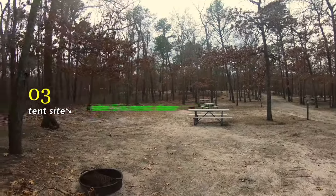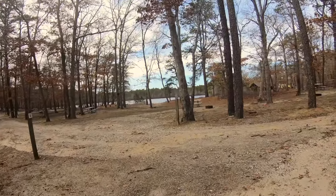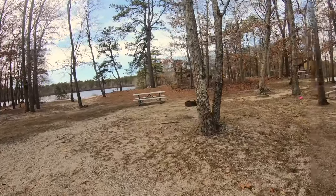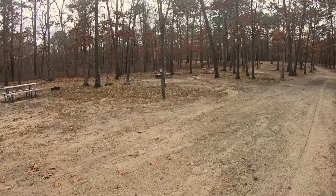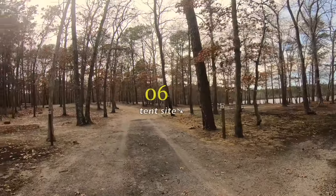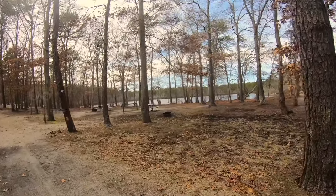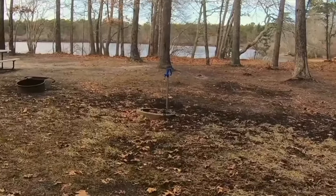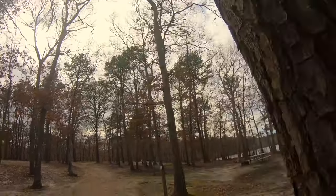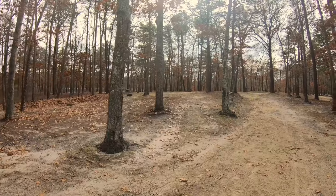This is site number five — nice deep fire pit, picnic tables in the middle, nice natural terrain; it's not all flattened out. This is labeled tent camping and there's still a little bit of snow on the ground. Site number seven. I'm not going to tour each site because they're all pretty much similar in accommodations. I do see something I don't like to see, especially in the middle of winter — we've got trail markers.